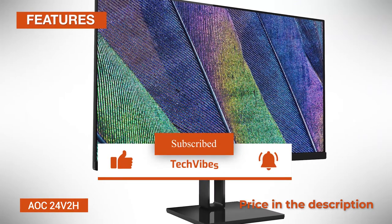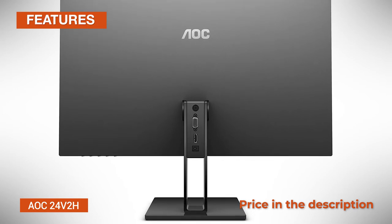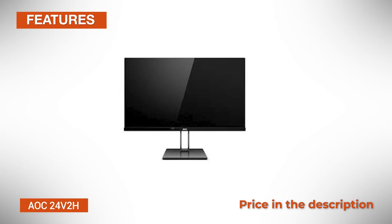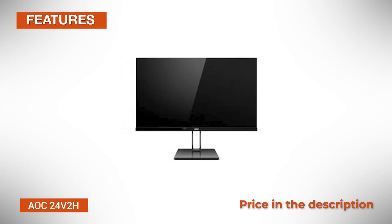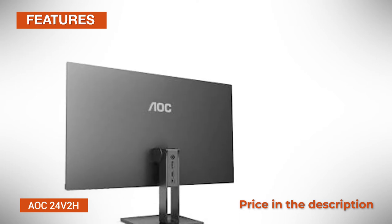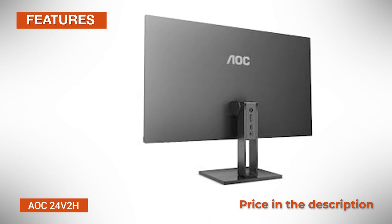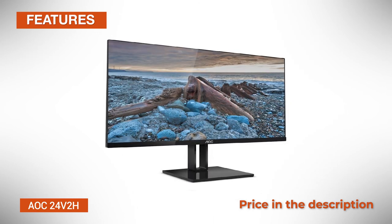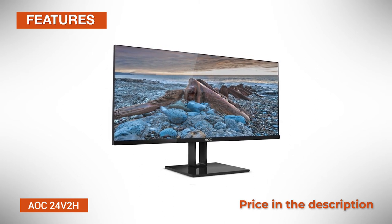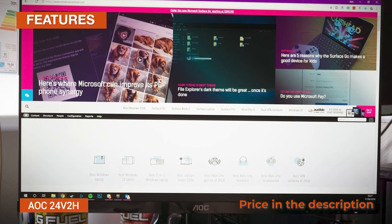The OSD menu consists of standard picture adjustments such as contrast, brightness, color temperature, gamma, and three overdrive modes — off, weak, medium, and strong. Overall, the image quality is excellent out of the box, though a bit of tweaking here and there will improve the picture. We recommend using a calibration website for best results. For the overdrive option, we recommend using the medium preset, as strong introduces pixel overshoot.